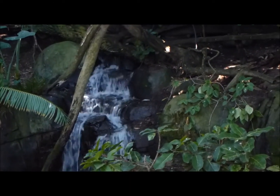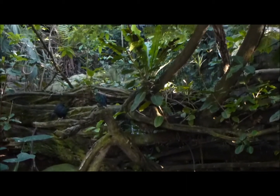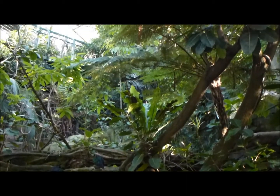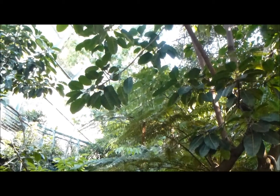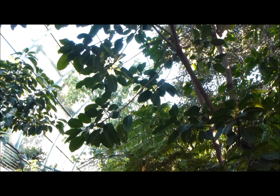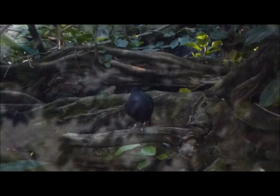This is the aviary over at the San Diego Zoo. Look how beautiful it is inside. There's a man-made waterfall in here. There's a little bird right here.